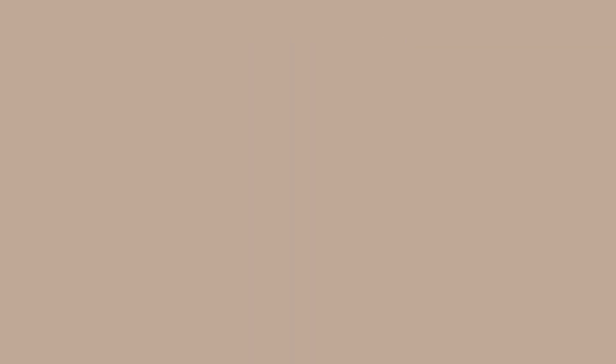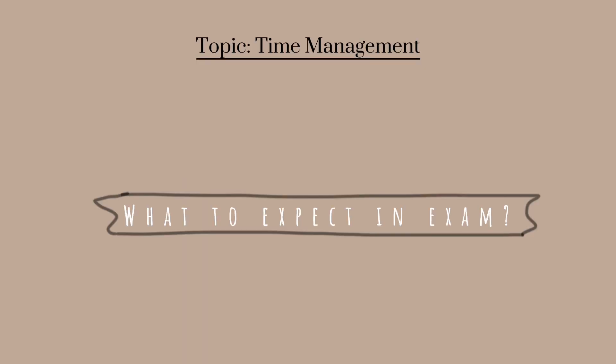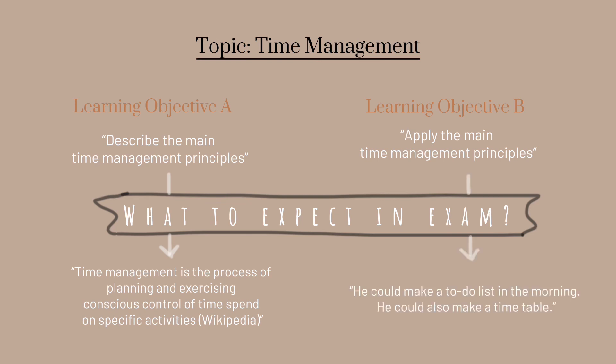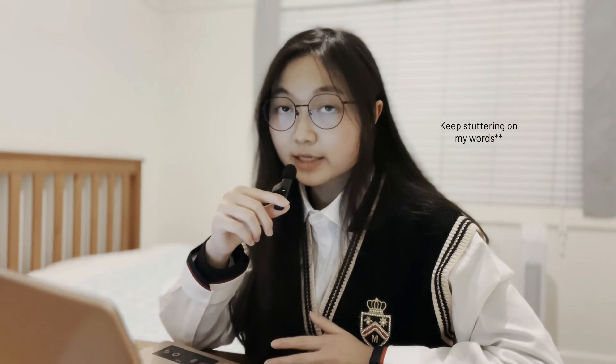Another obvious example would be 'apply' versus 'describe' wordings. Say you've learned time management principles. A learning objective that asks you to 'describe' the main principles requires you to explain them in your own words, but one that asks you to 'apply' the principles doesn't require explanation — instead, you're likely given a case and asked to write down suggestions. With this tip, however, we don't know whether it's a random or intentional choice of word, and that's why you should compare the learning objectives with the practice exam questions to analyze the format and how they come up.